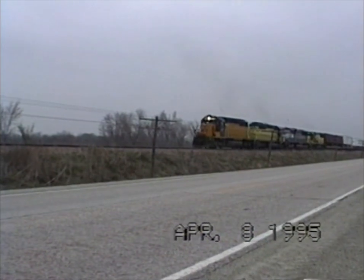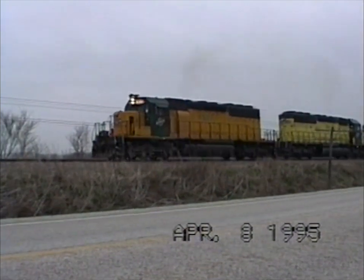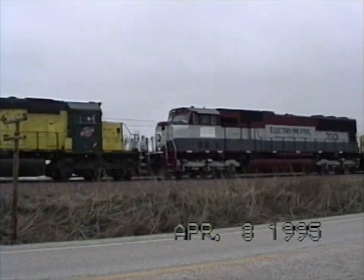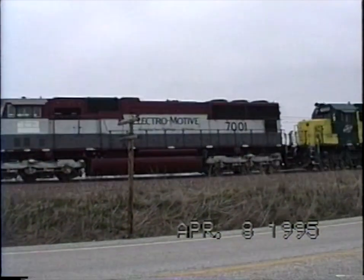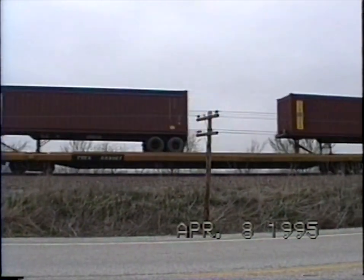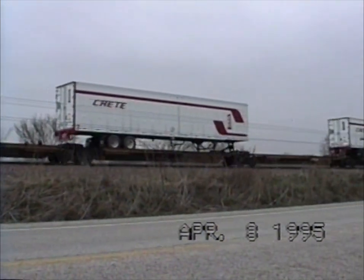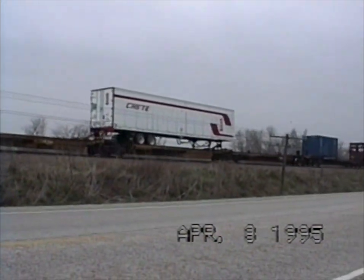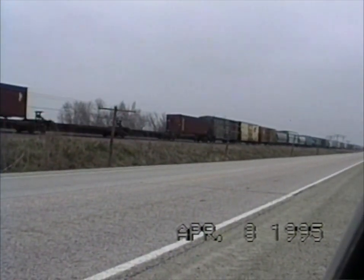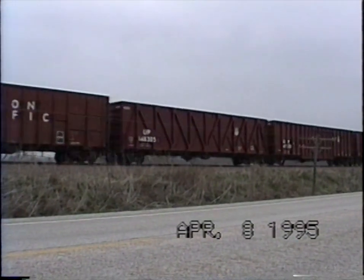We're between Woodbine and Dunlap on the C&W. I'm pretty sure these are wood chip cars.